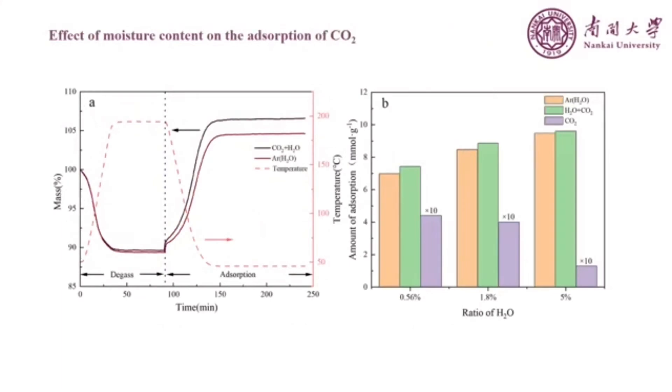Moisture was introduced into the adsorption system to investigate the influence of water vapor on the adsorption of carbon dioxide on copper-doped zeolite by thermogravimetric measurement. It was found that the carbon dioxide capture ability decreases drastically under humid conditions. Therefore, it is very important to remove water from the flue gas before the adsorption of carbon dioxide.